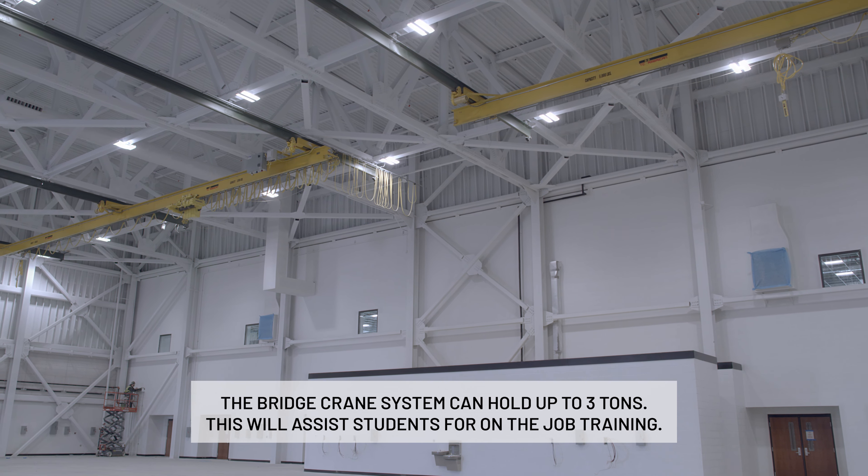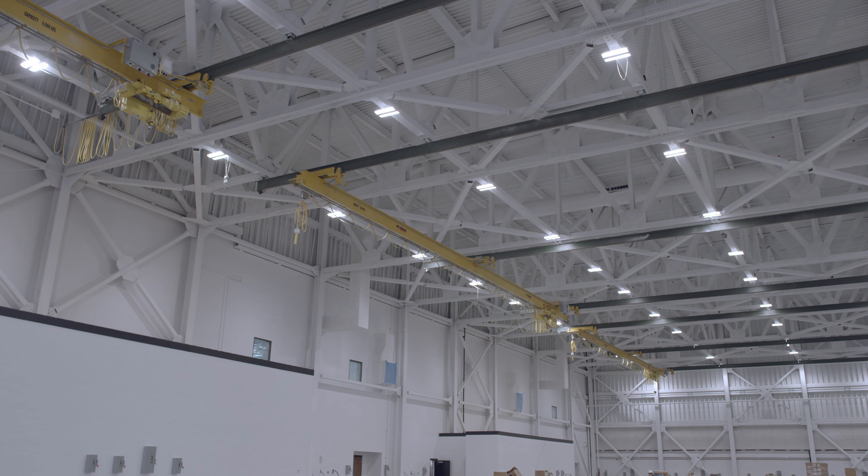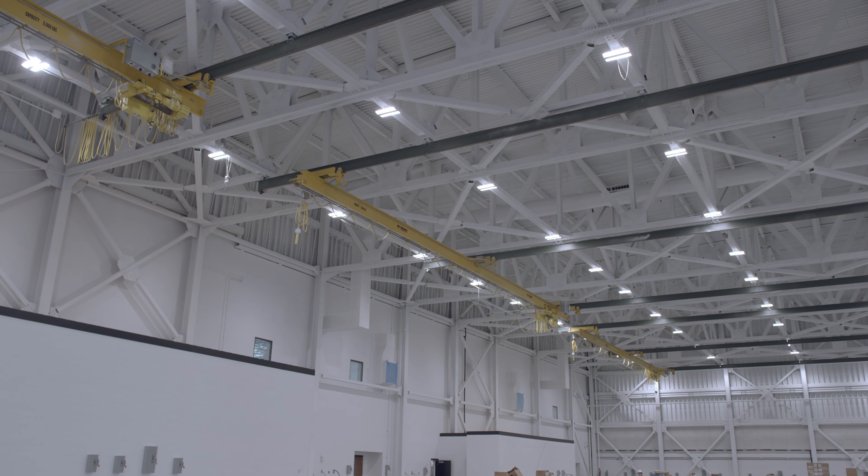The bridge crane system can hold up to three tons, and basically what that does for the troops or students that will be learning on the helicopter aircraft is it'll allow you to have on-the-job training to be able to lift the aircraft parts up.